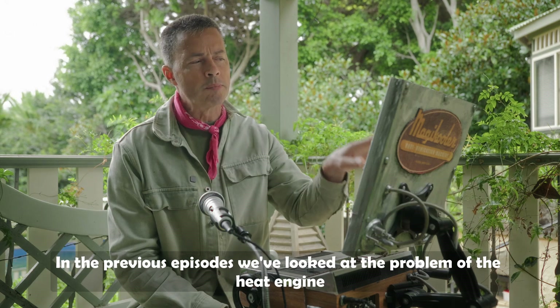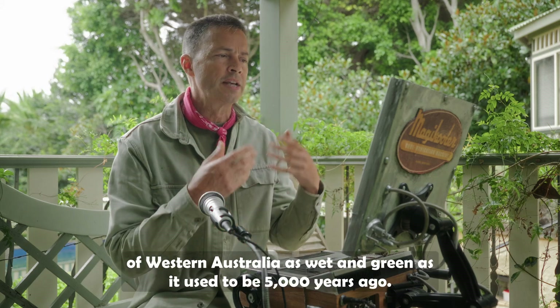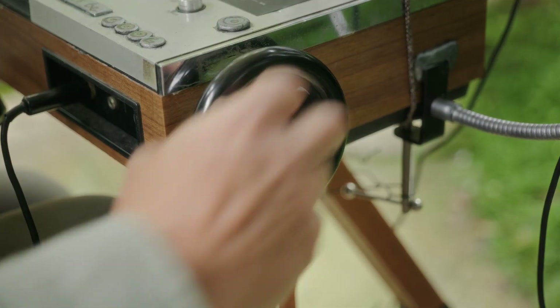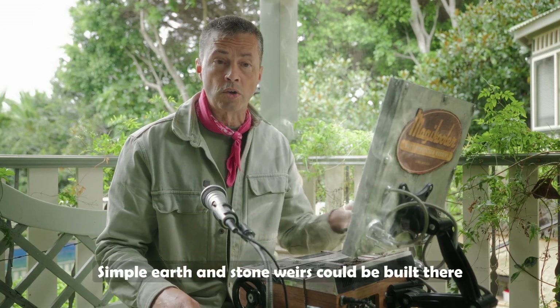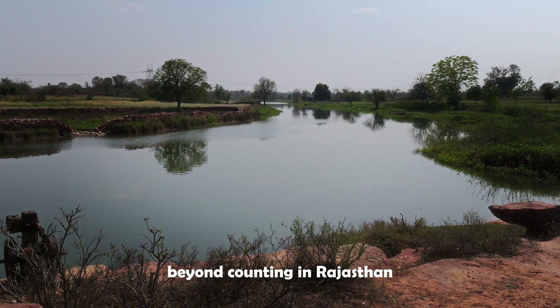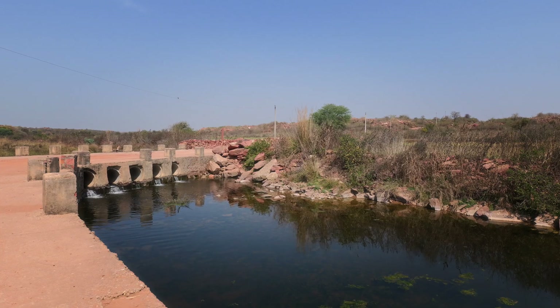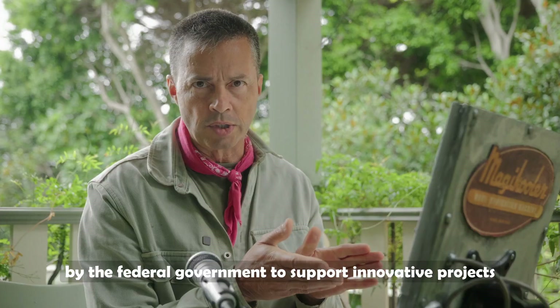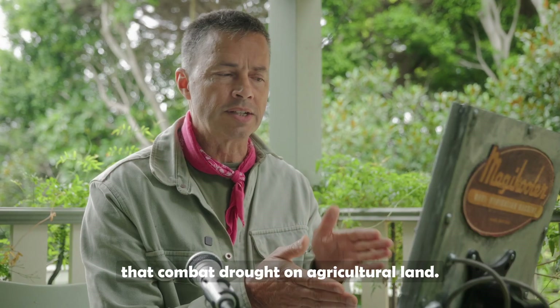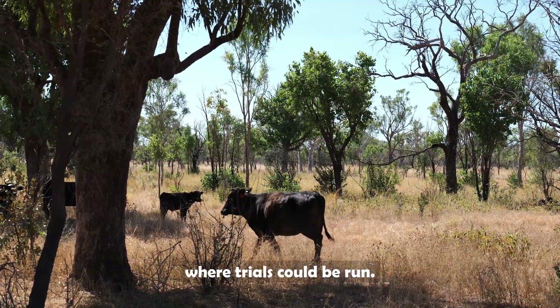In the previous episodes we've looked at the problem of the heat engine and how we might start to make that arid region of Western Australia as wet and green as it used to be 5,000 years ago. Simple earth and stone weirs could be built there on dry catchment rivers, just as has been done for centuries in Rajasthan, where the climate and landscape is practically identical. The Future Drought Fund was established by the federal government to support innovative projects that combat drought on agricultural land — we think that fits this bill, and there are cattle stations in the Kimberley where trials could be run.